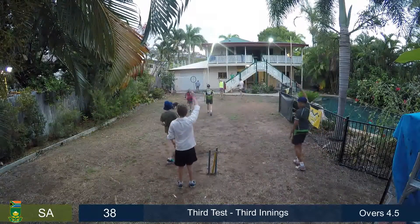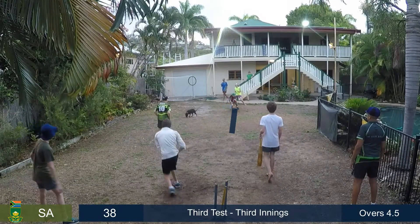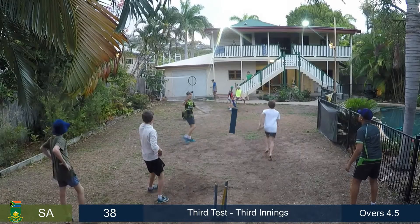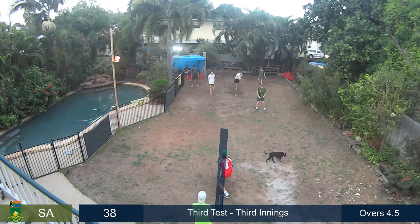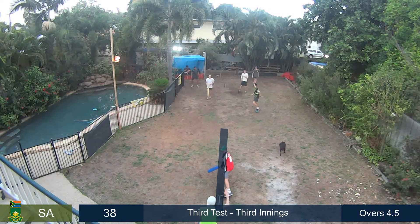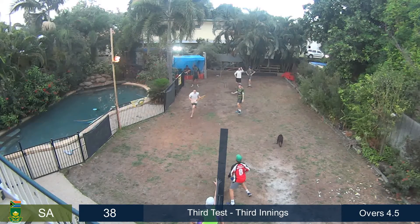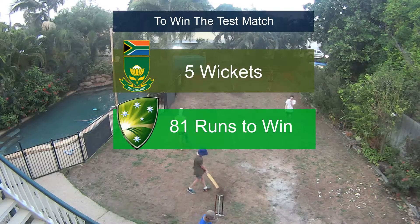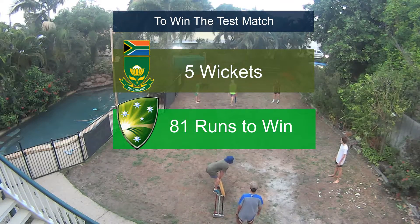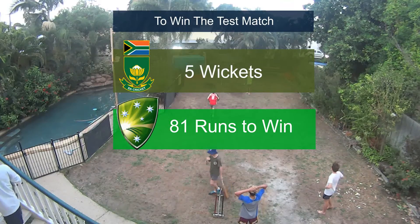And it's Elgar again this morning — he's taken the first catch of the day, now he takes the second. We were just saying there's not that much movement in the pitch, and finally one just moves. You can see David Warner was pushed back with a bit shorter length and it just nipped around a little bit and went straight to Elgar.